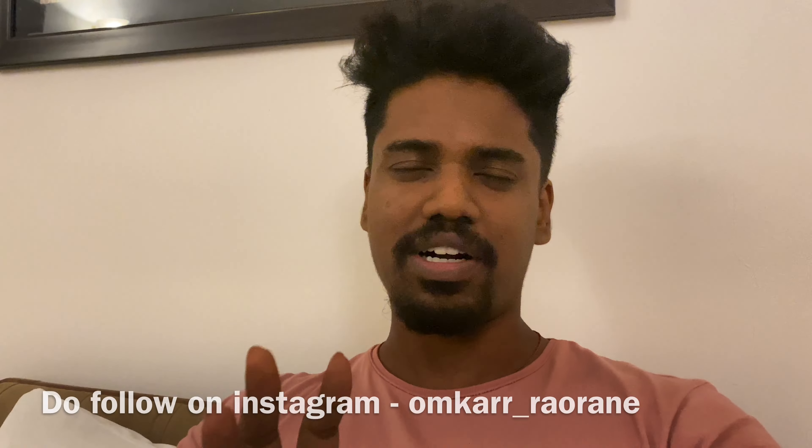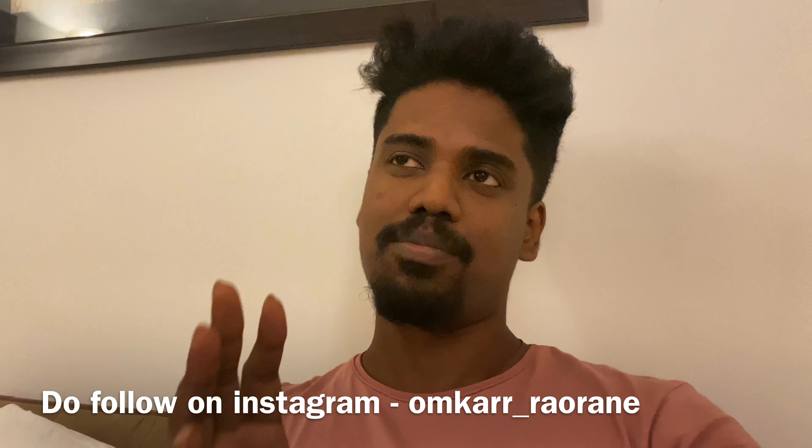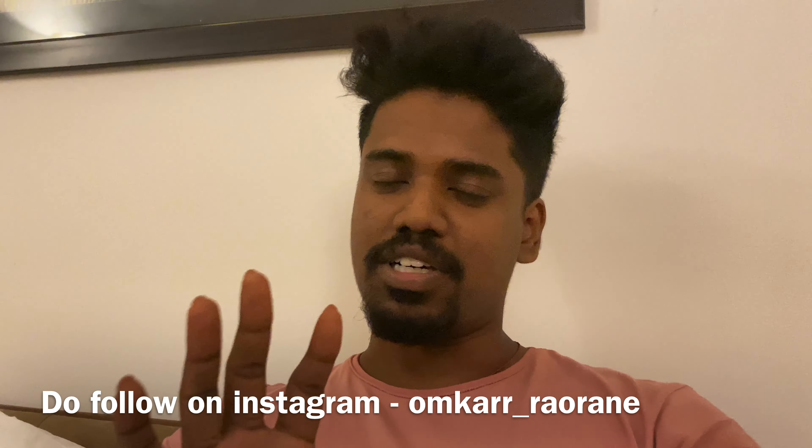Guys, I am finally back from our first safari. Luckily, we have seen a tiger. Her name is Kajri. There are also 4 cubs, but we haven't seen them. Fortunately, we have seen Kajri for almost one and a half hours — we were watching her the whole time. She was just sitting and chilling in the mud.